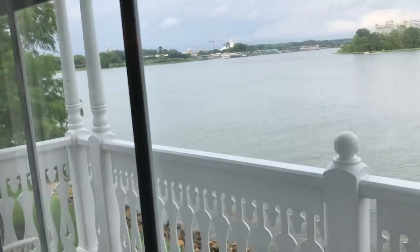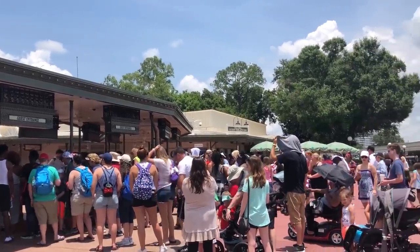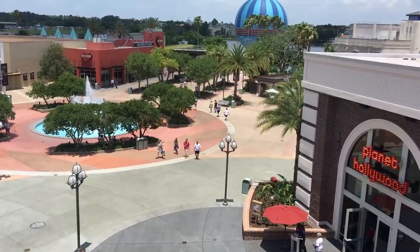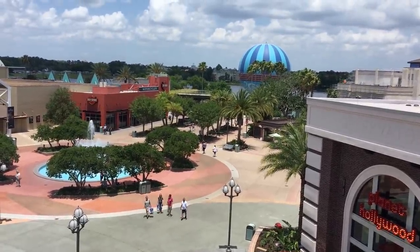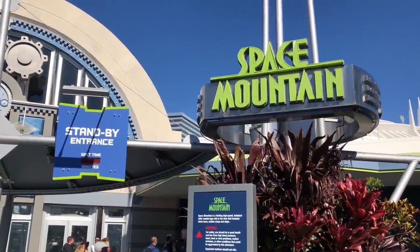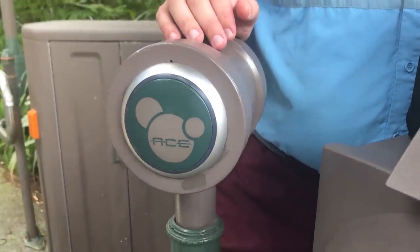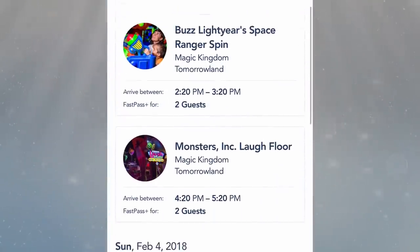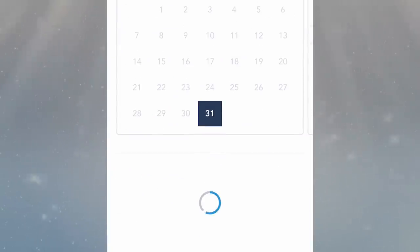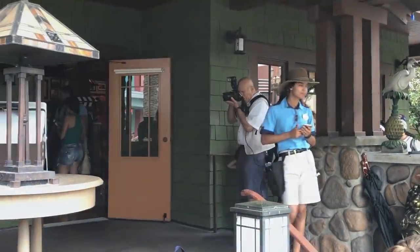Your magic band is also your park ticket, so link your tickets and band to My Disney Experience ahead of time so you can go straight to the park entrance. Magic bands also store your FastPass reservations, which you can make 60 days out for on-site guests and 30 days out for off-site guests. Technology isn't without its glitches, so always take a screenshot or print out your FastPass reservations just in case something goes wrong.